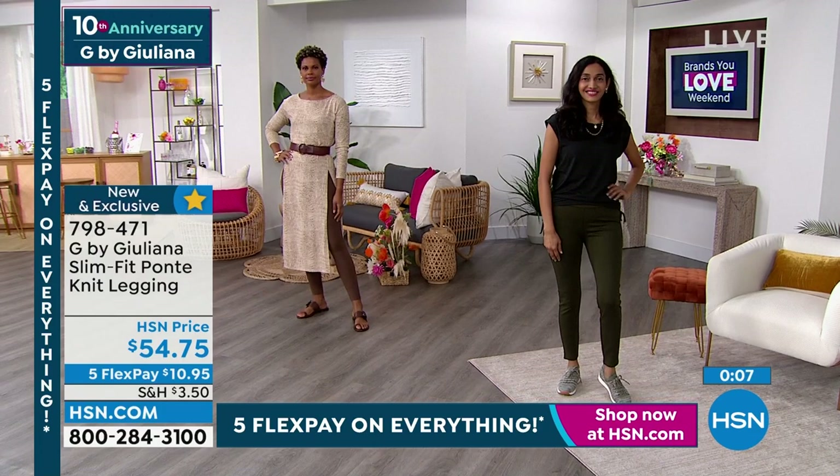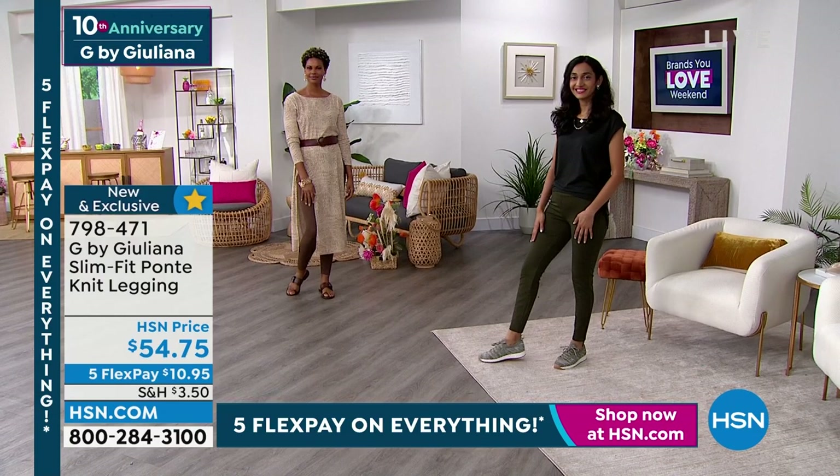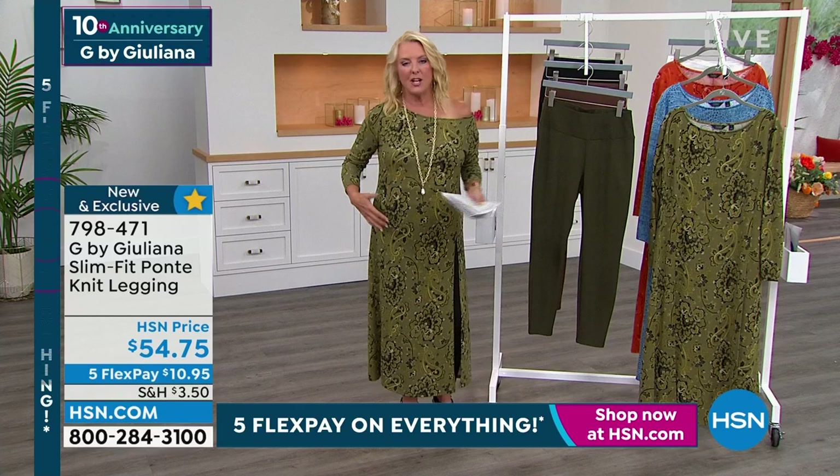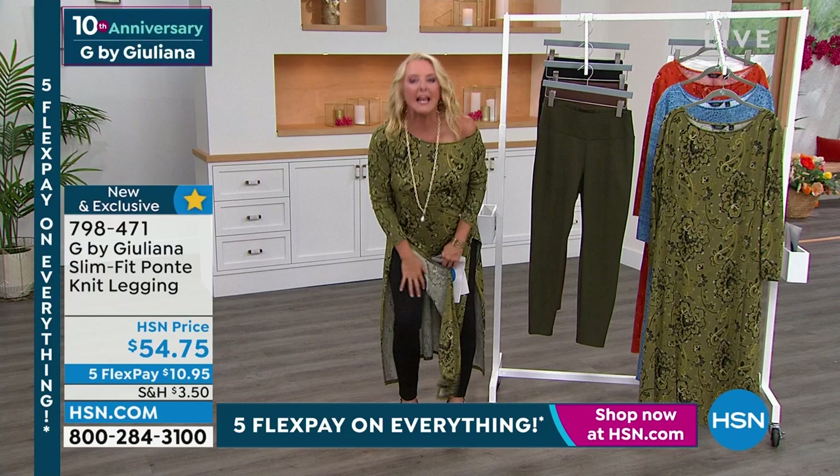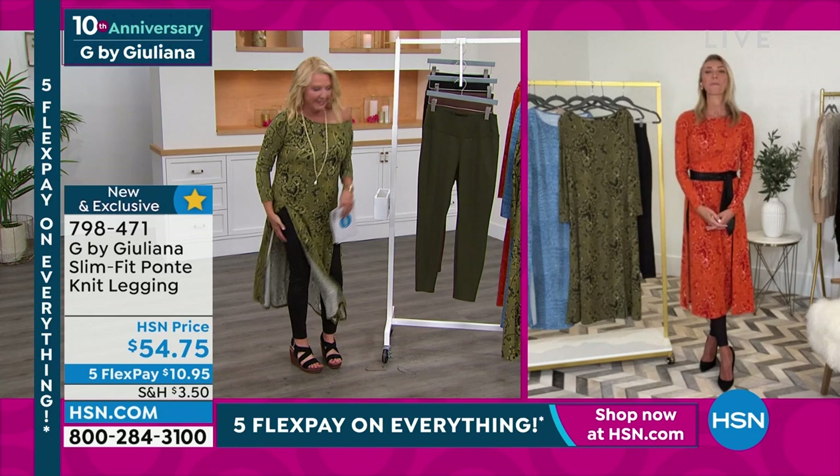True story — I was in car line waiting for my son and a woman got out of her car, opened the trunk and bent over. She had white leggings on that were really inexpensive and I was like, whoa, I literally can't unsee that. To this day I have a vivid memory and I was thinking, girl, you need some thicker leggings. With these, that will not happen — you can bend all you want, nobody's gonna see nothing.